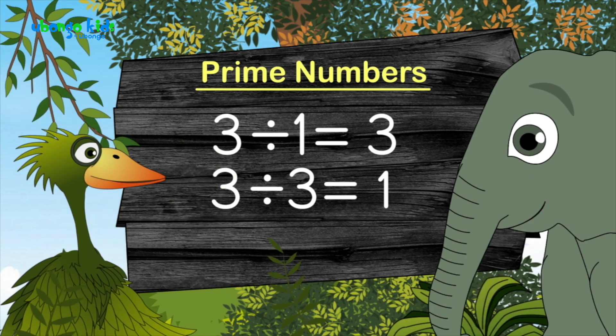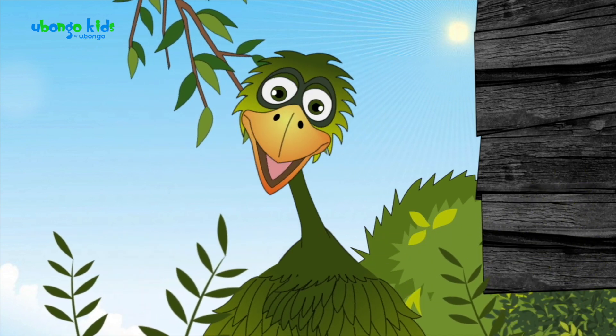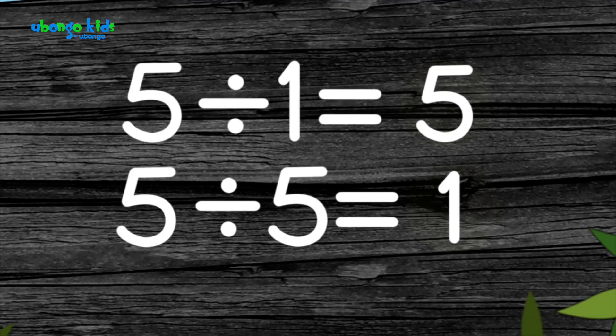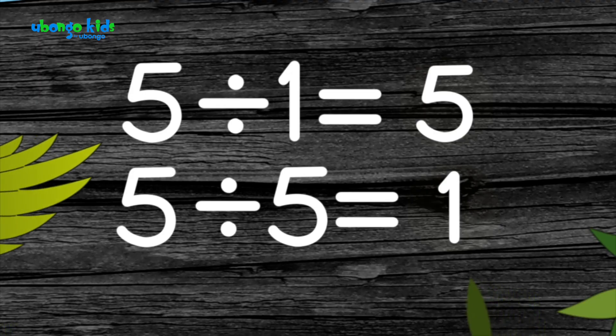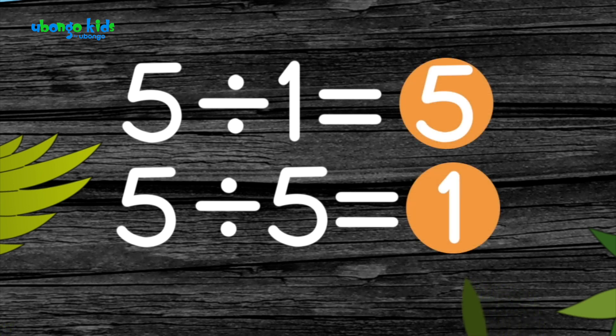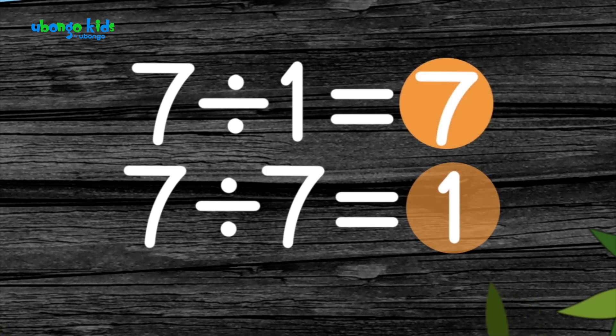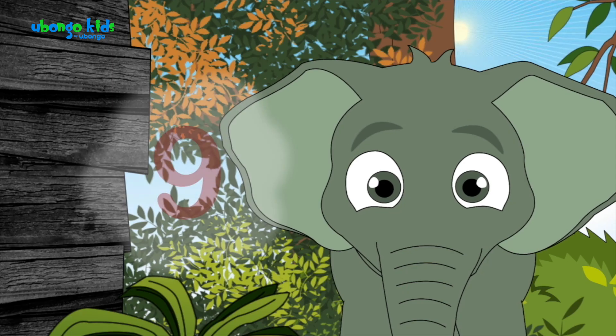I'm listening. Prime numbers can be divided only by one and themselves. Look at this five — it cannot be divided by anything other than one and itself. What about seven? Seven is also prime.